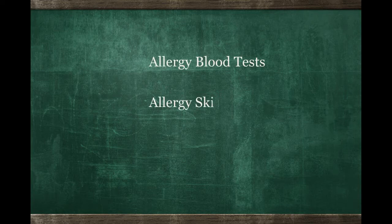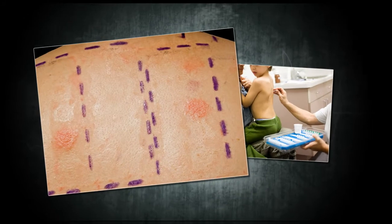Data shows us that allergy skin tests are more accurate than blood tests. Statistics say that allergy skin tests are 95% accurate in identifying things the patient is allergic to, whereas blood tests are only about 80% to a maximum of 90% accurate.